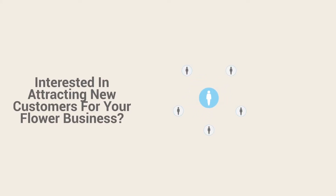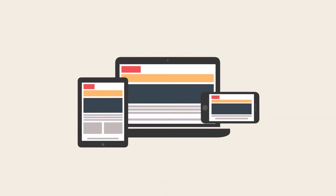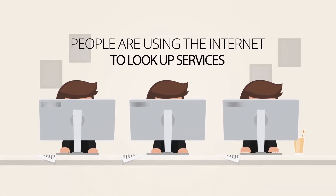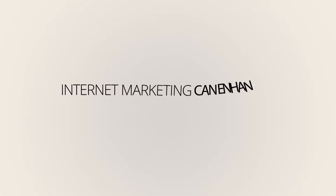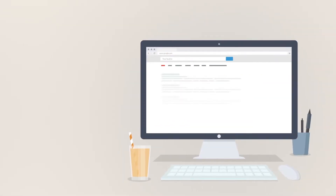Interested in attracting new customers for your flower business? Say goodbye to yellow pages and utilize the internet to take your website and business to the next level. More and more people are using the internet to look up services, browse products and make purchasing decisions. Internet marketing can enhance your website's online presence and visibility.